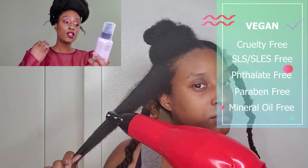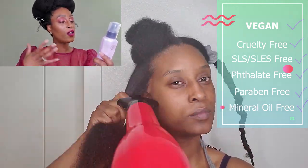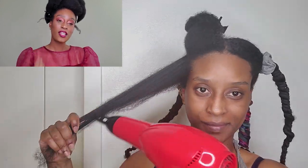This heat protectant is vegan, cruelty-free, SLS/SLES-free, paraben-free, mineral oil-free, and is infused with a lot of good things. If you need more information about the other ingredients, click on tph by taraji.com down below — she has every last ingredient listed on her website. If you're comfortable with the ingredients, use it; if not, don't.